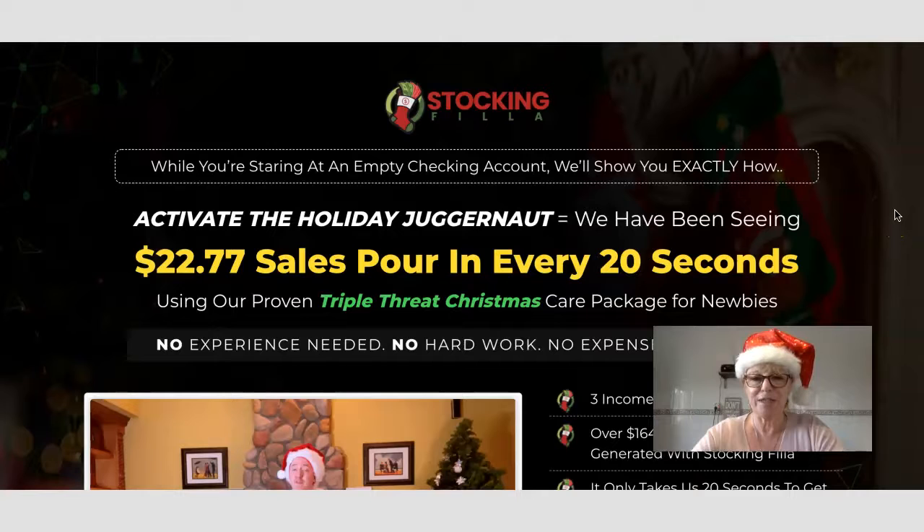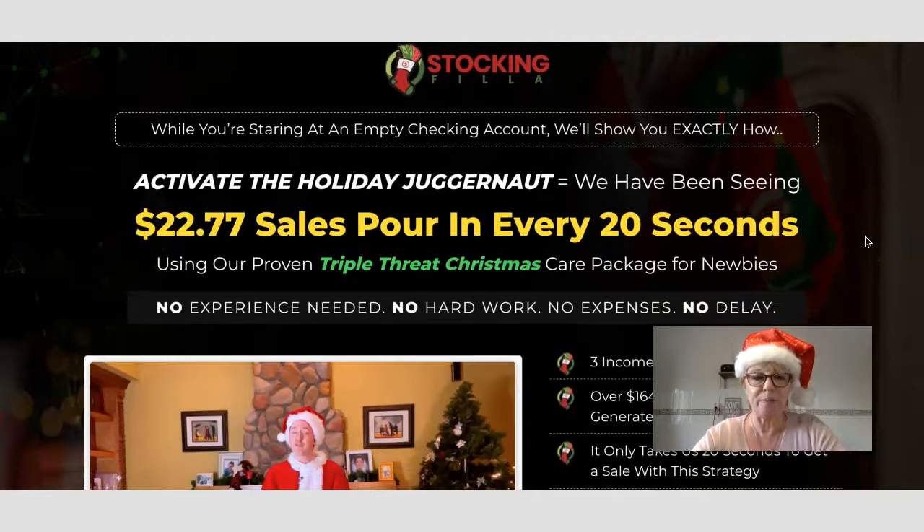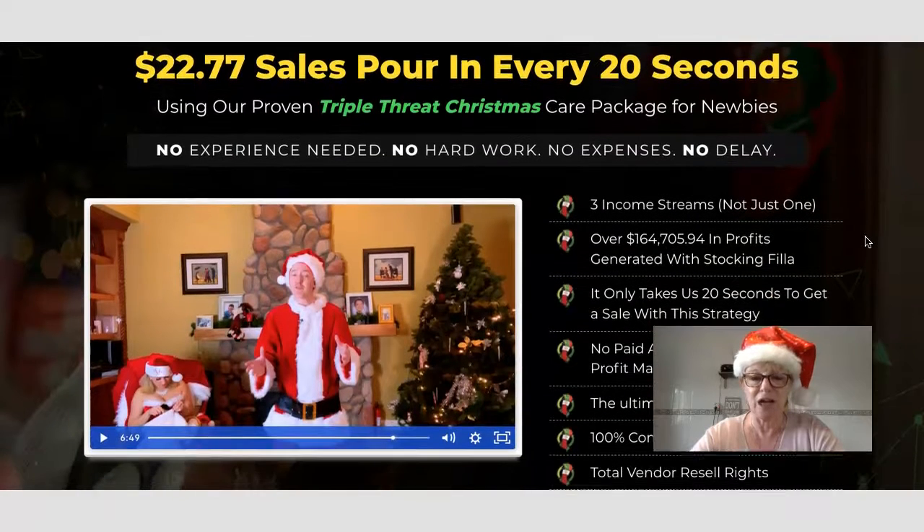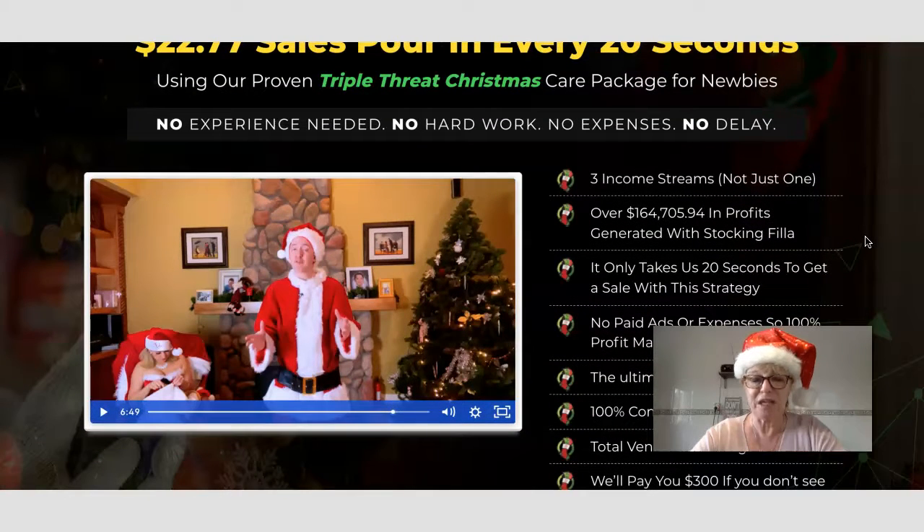Here we are on the sales page for Stocking Filler. This product is going to launch on Friday the 17th of December at 10 a.m. Eastern Standard Time — that's 4 p.m. in Spain and 3 p.m. in the UK. This is about three products you can be trained on and put into action as three income streams.